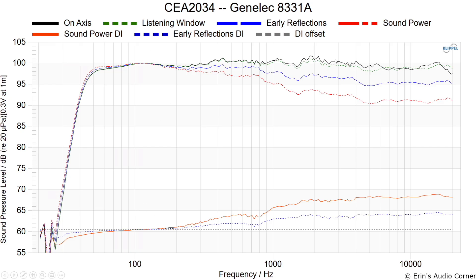The on-axis response in black looks pretty good — about plus or minus one and a half dB from around 60 Hz all the way up to about 16 kHz. The listening window covers sitting up to about 10 degrees above or below the tweeter line, or plus or minus 30 degrees to the side. What you want is for the listening window to mimic the on-axis response — when it doesn't, that usually indicates some kind of issue with the speaker.